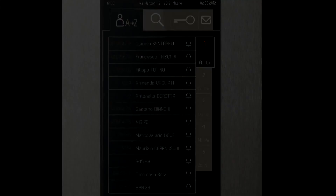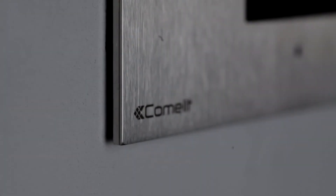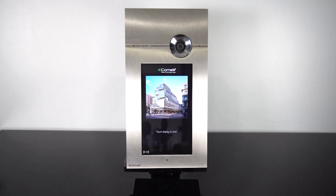This is an overview and demonstration of the 316 Touch Entry Panel. This is our most popular entry panel, which is available on our two-wire or IP-based system.